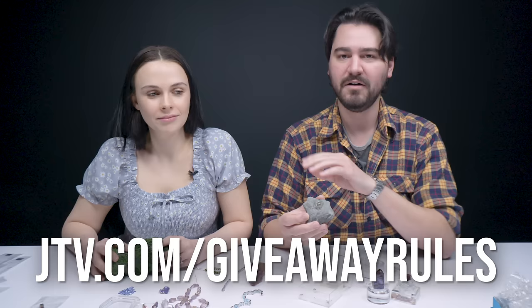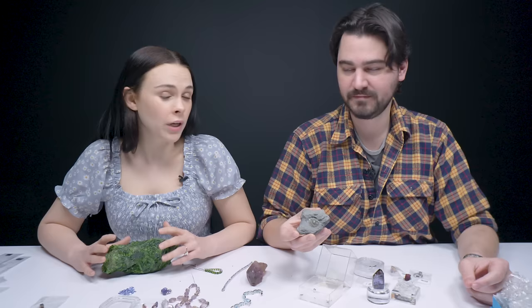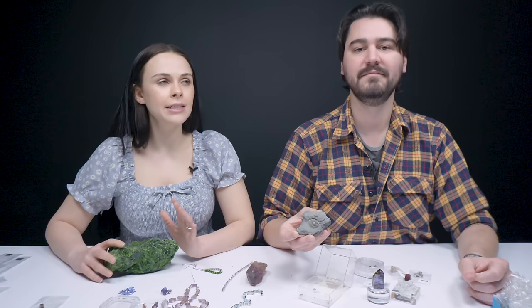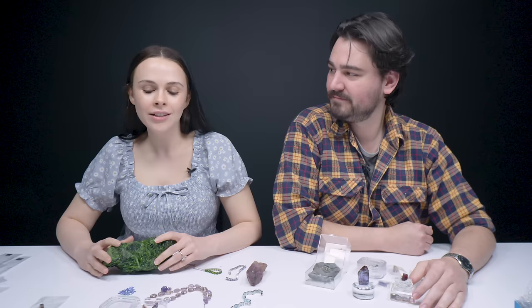All the nitty gritty rules and conditions can be found at jtv.com/giveawayrules. We do love our international viewers, however this is unfortunately open to U.S. residents only. If you want even more chances to win specimens, JTV is giving them away on their broadcast — check the description for more information. Thank you for joining me for this episode. I hope you guys learned something about single source gems. A lot of the stuff on the table is for sale — not this guy, he's going away for free. Make sure you check the links in the description, and don't forget to like, subscribe, and ring the bell so you don't miss out on future videos.